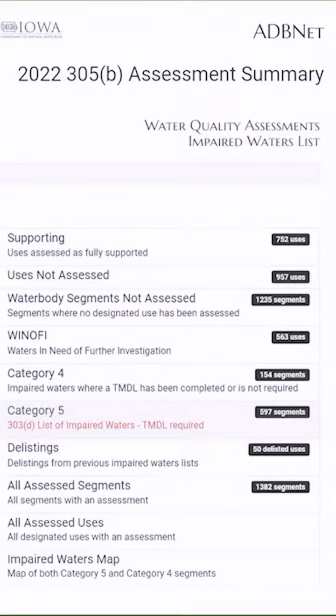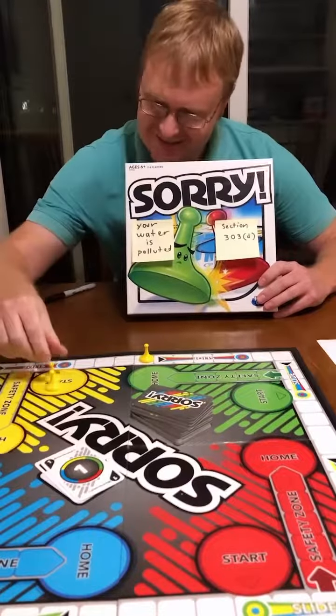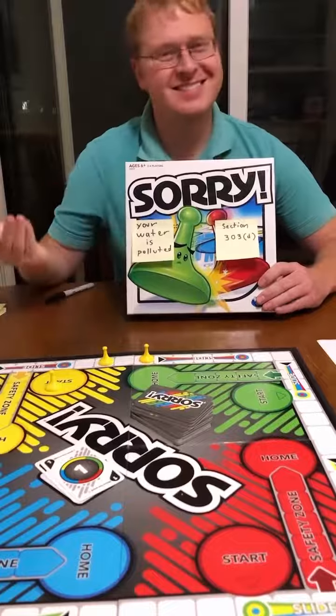Fact number 44. Every two years, states are required to assess the conditions of their waters and submit a report to the EPA, including a list of impaired waters. Are you ready to play the 305b assessment? It's a fun game and easy to learn.